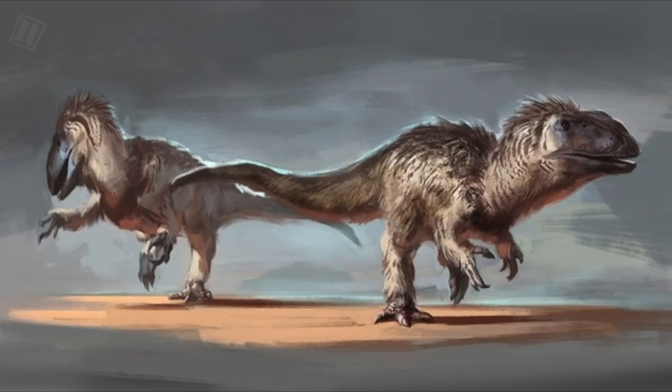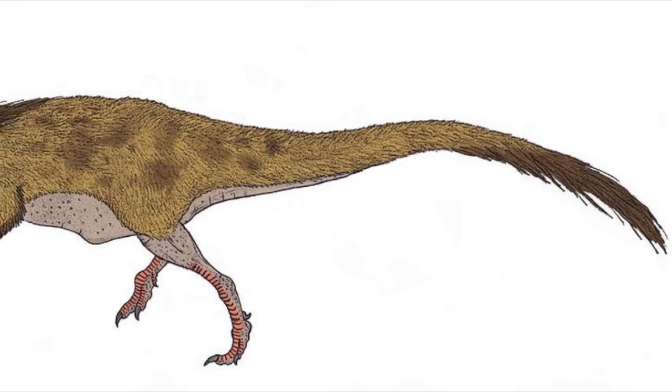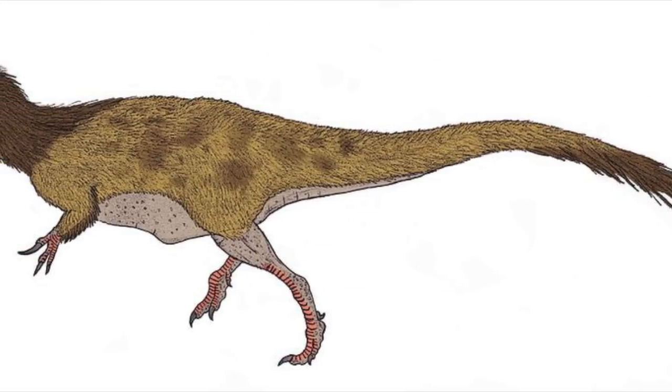Now let's talk about the possibility of Allosaurus having feathers. We do have evidence of scales on the torso of Allosaurus, but this doesn't rule out feathers or proto-feathers being present elsewhere on the animal. It is likely that it had some form of proto-feathers on its body somewhere.